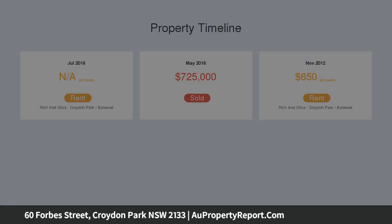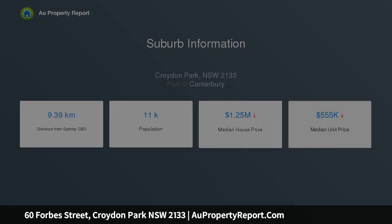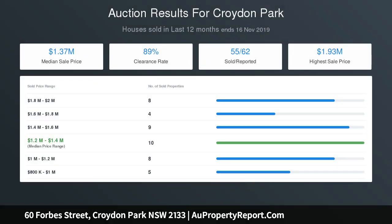Now featuring: three large bedrooms, master with bay window, enclosed front sunroom, north-facing living room, separate dining room, well-positioned kitchen with gas appliances, immaculate main bathroom, laundry with second toilet, rear pergola and deep grass yard, side drive to triple garage. Land size: 607 SQM. Additional features include ornate ceilings and air conditioning.